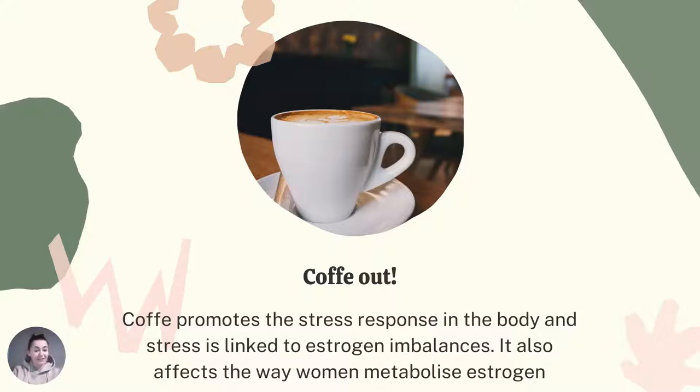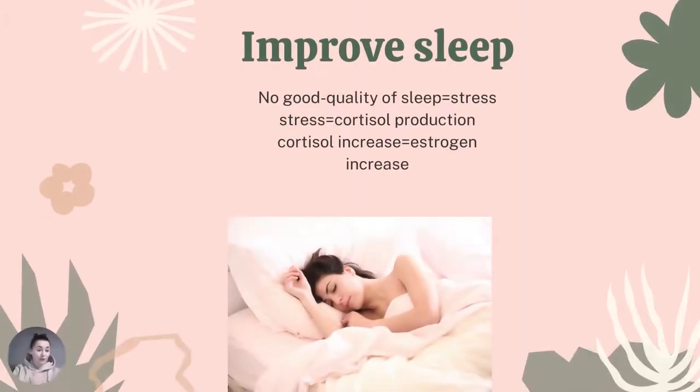Another thing: cut out coffee. Coffee promotes the stress response in the body, and stress is linked to estrogen imbalances. It also affects the way women metabolize estrogen. Please watch my separate video where I talk about endometriosis and coffee in more detail — it's absolutely mind-blowing.